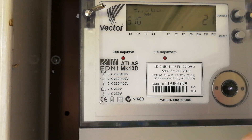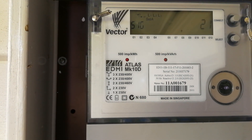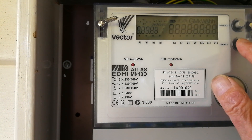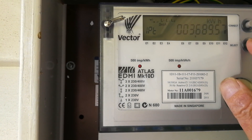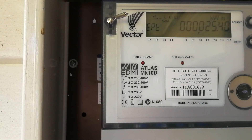So if you want to report a manual reading to your electricity provider, you want to go to these ones — the IP and the EP. Okay, thanks for watching.